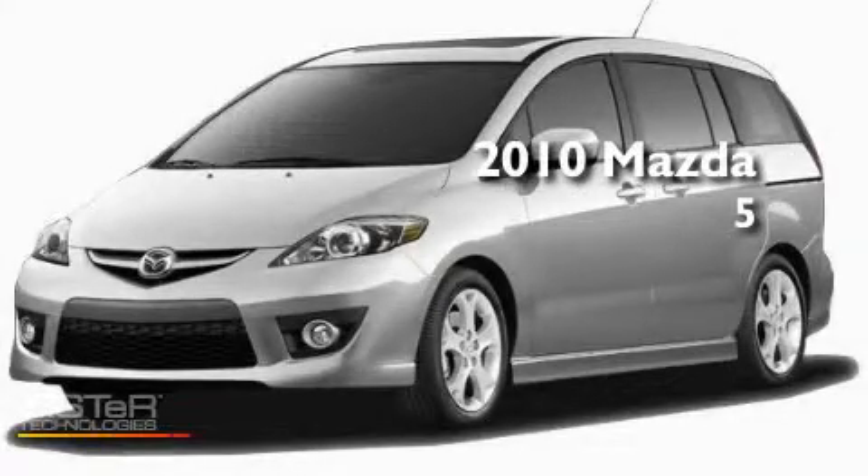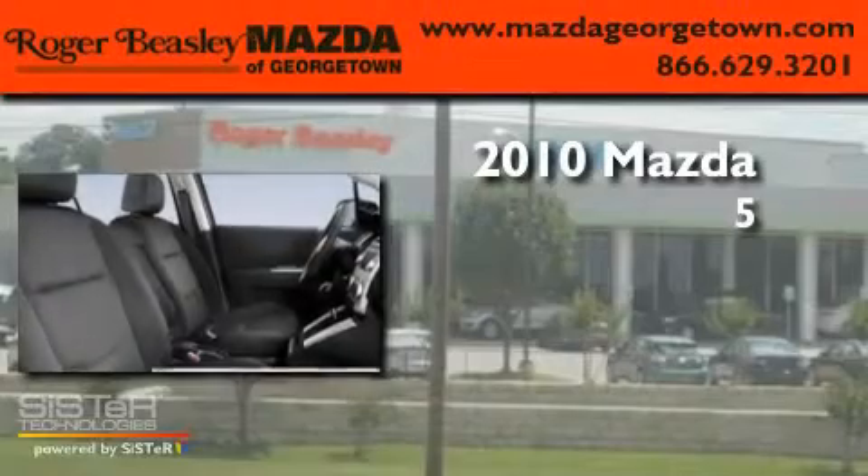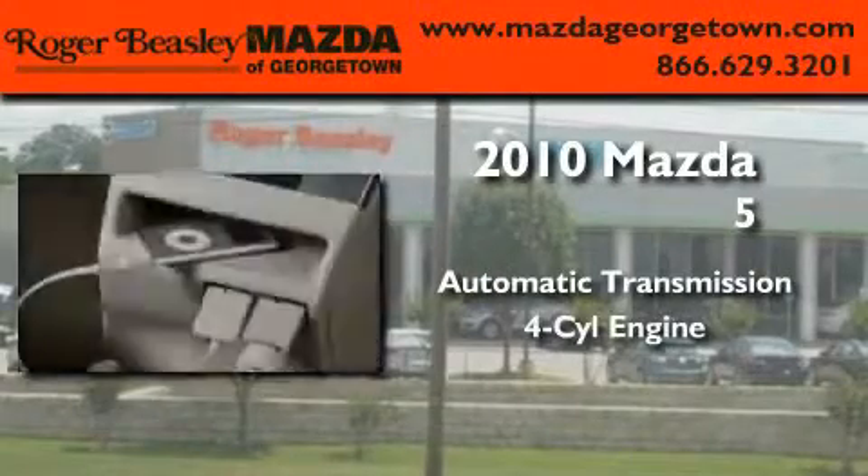This is a brand new 2010 Mazda 5. This minivan has an automatic transmission and a four-cylinder engine.